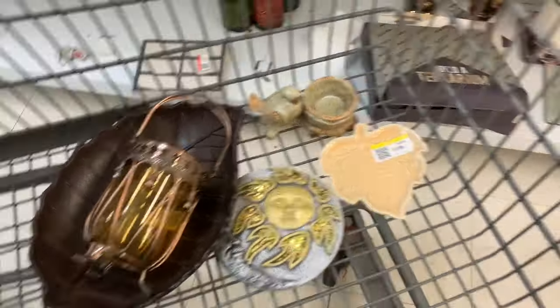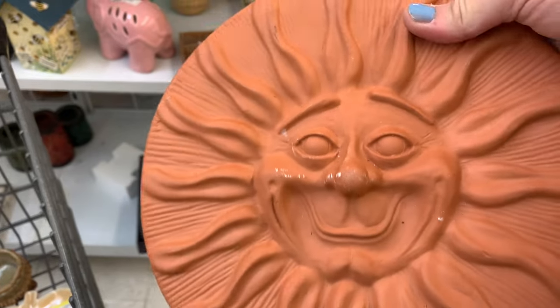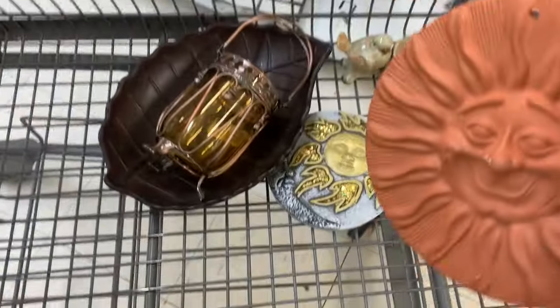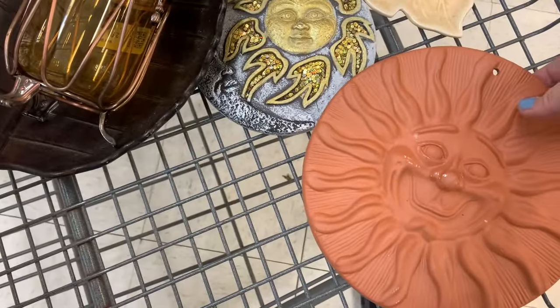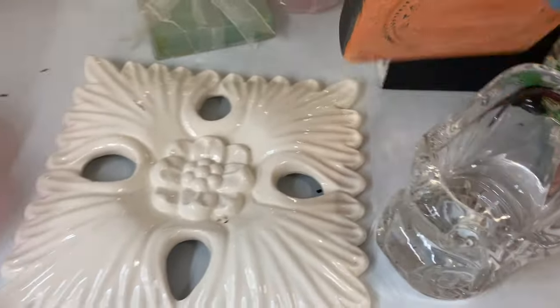Look how nice our cart looks! You ever step back and go, my gosh, my cart is beautiful? Now this guy — I don't think his face is supposed to be like that — but he's only $2.99. I can add gold onto him to make him look like the other one, so I think that'll be a hot seller. I'm gonna grab it.